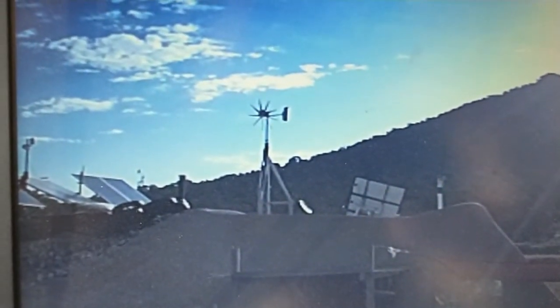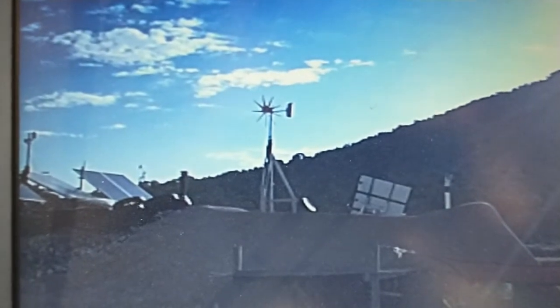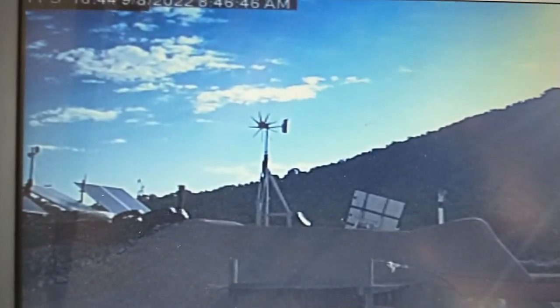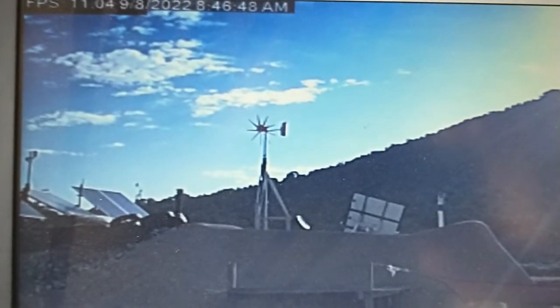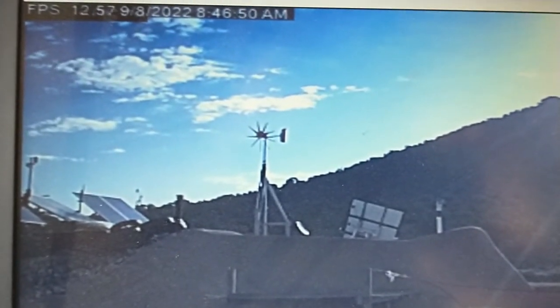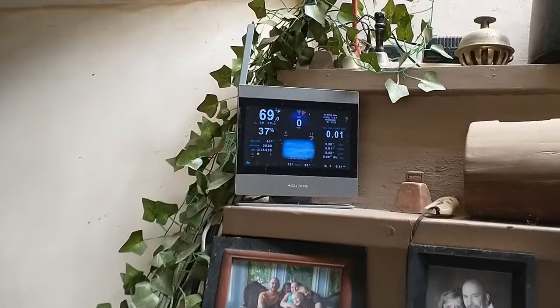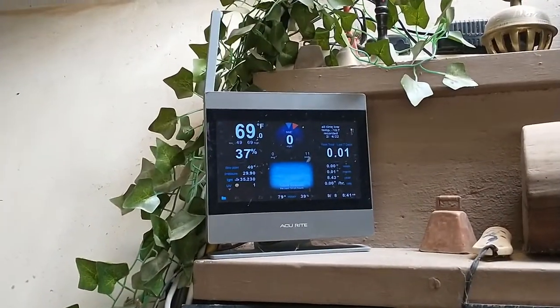You can see the wind turbine is not moving — that's a live feed from the security camera right now, showing the turbine is completely still, which makes sense given that there is zero wind speed.